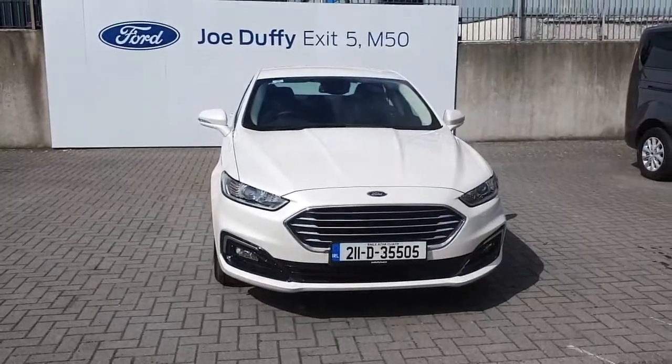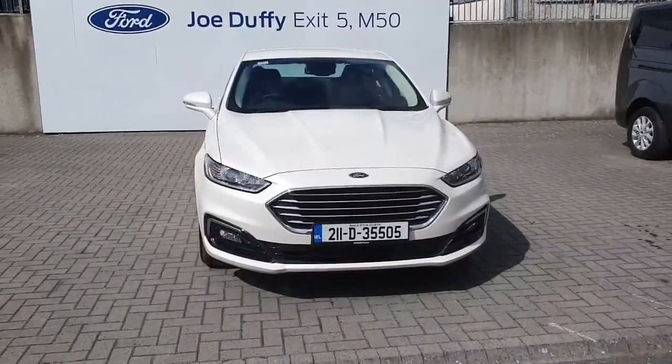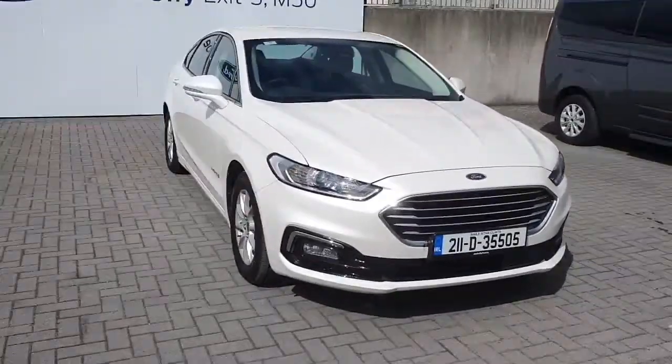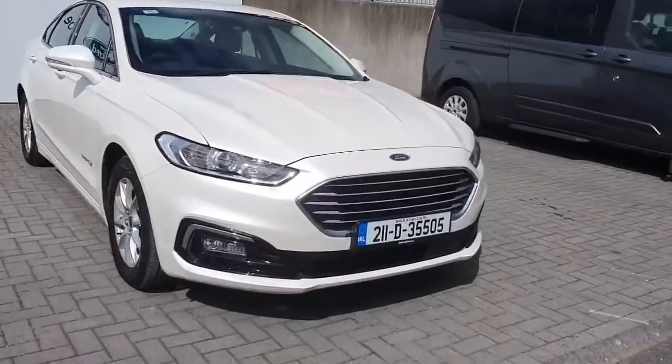Hello and welcome to Geordaffy Ford online sales. Here today we've got this 2021 Ford Mondeo hybrid. This particular one is a 2-litre petrol engine. The very first thing you'll notice at the front of the car is the chrome around the front grille, plus you've got the front fog lights in there as well.